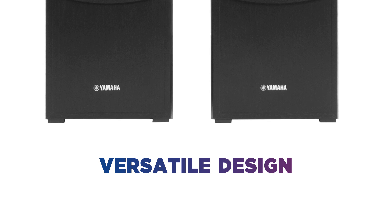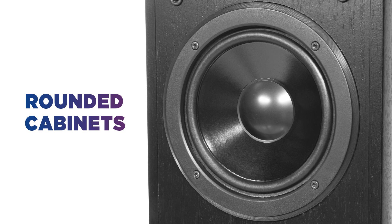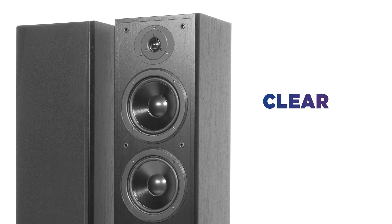With their versatile design, they won't look out of place in any room. The rounded speaker cabinets are designed to produce deep and punchy bass for crystal-clear audio with minimal distractions.